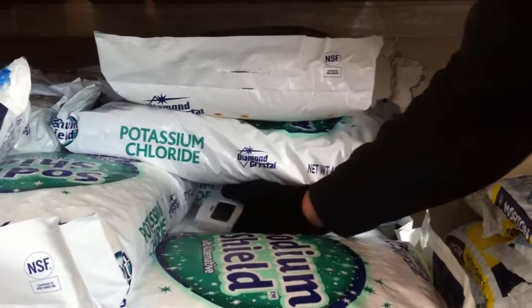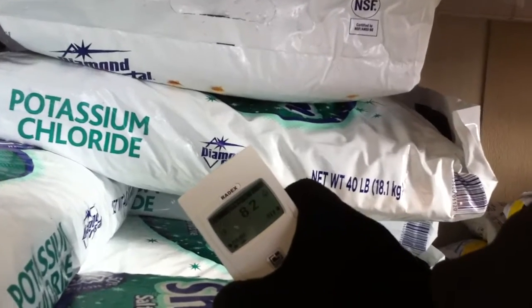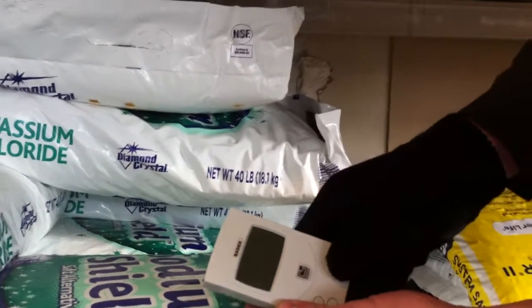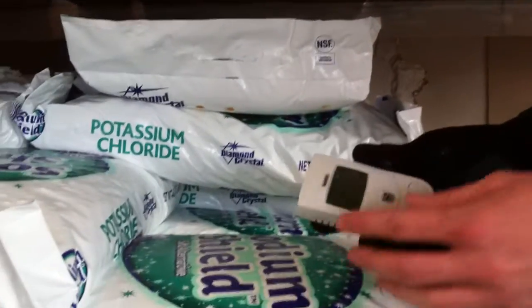Let's go ahead and see what it's reading. We're already up to 82 micro rems per hour. And since this Geiger counter counts an average over a period of about two minutes, let's go ahead and restart the counter so we can see what the count is, what it's actually getting right here.